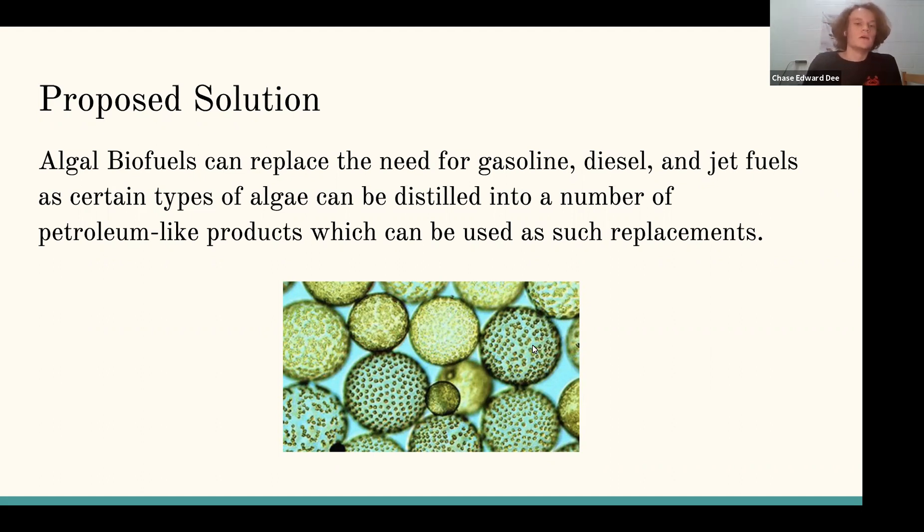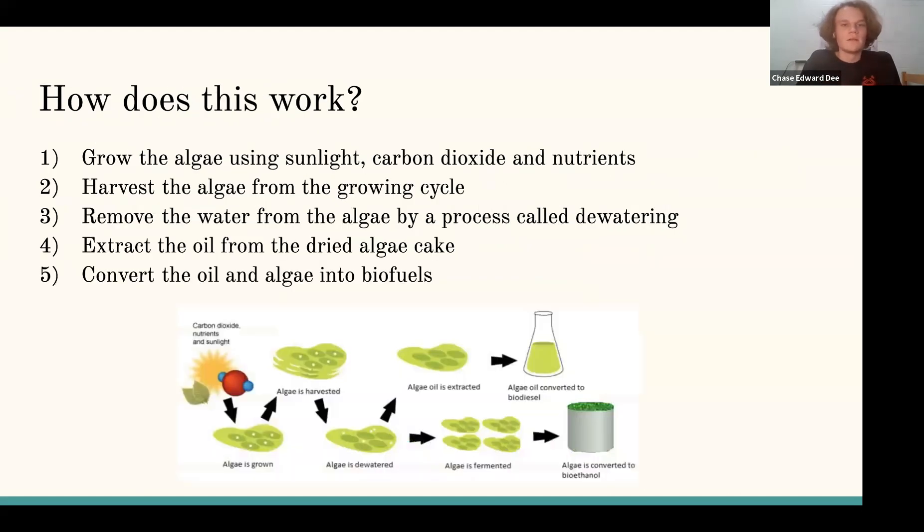In order to do this, you first have to grow the algae using sunlight, and then harvest that algae, remove the water from the algae through dewatering, and then extract the oil from the dried algae, and then convert that oil into algal biofuels.